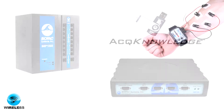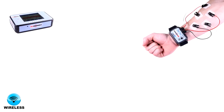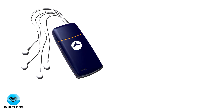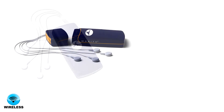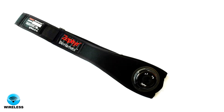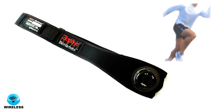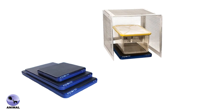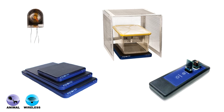Wireless platforms include BioNomadix wearable wireless ECG recording with in-lab or logged options. The Mobita system for up to 32 channels of wireless biopotentials plus AcqKnowledge. The BioHarness lab-on-a-strap records live or logged ECG, respiration, temperature, posture, and acceleration.